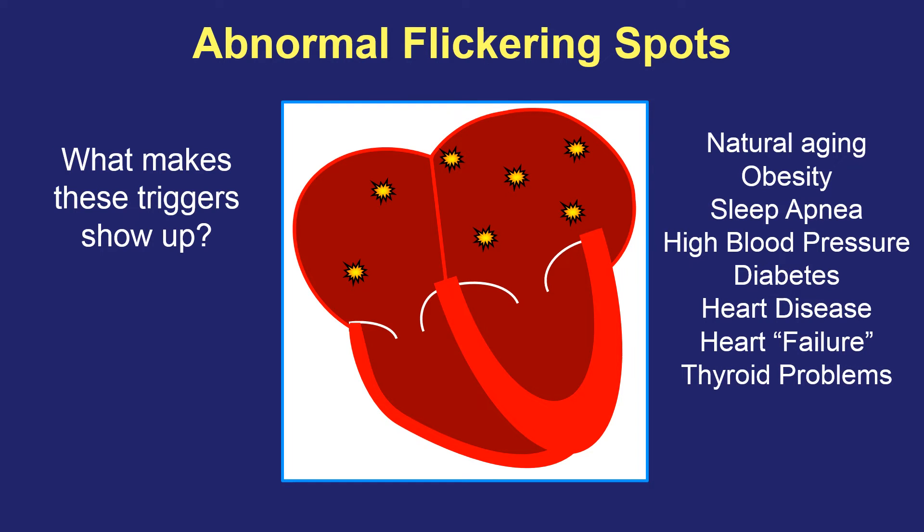Thyroid problems are also associated with AFib. And interestingly, alcohol is a relatively common trigger that can cause AFib episodes either that same day or sometimes the following day. Sometimes we find no reason whatsoever for AFib to occur, especially in younger patients and those without any other medical problems or heart conditions. It's not uncommon for people to have lone atrial fibrillation, which means AFib with no other cause that we can find.